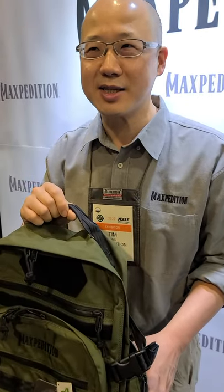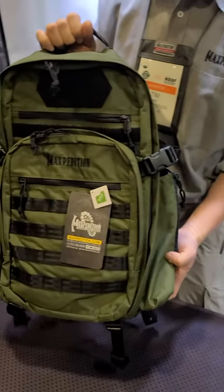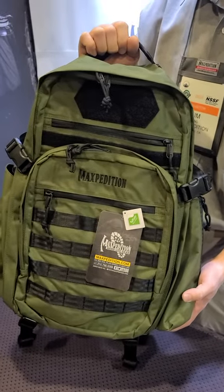Hi, I'm Tim Tang, president of Maxpedition at SHOT Show 2022. I'm going to show you one of the two backpacks we're introducing this year.